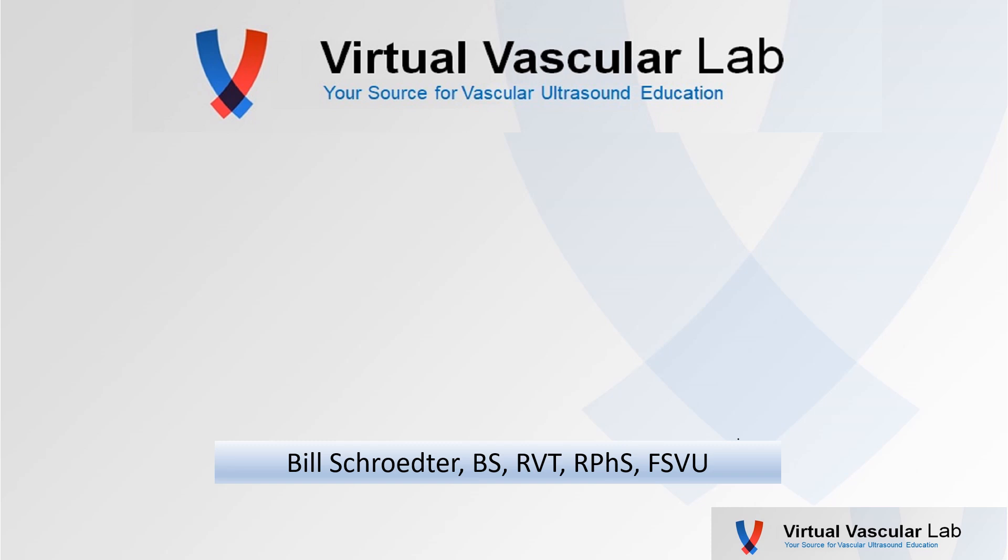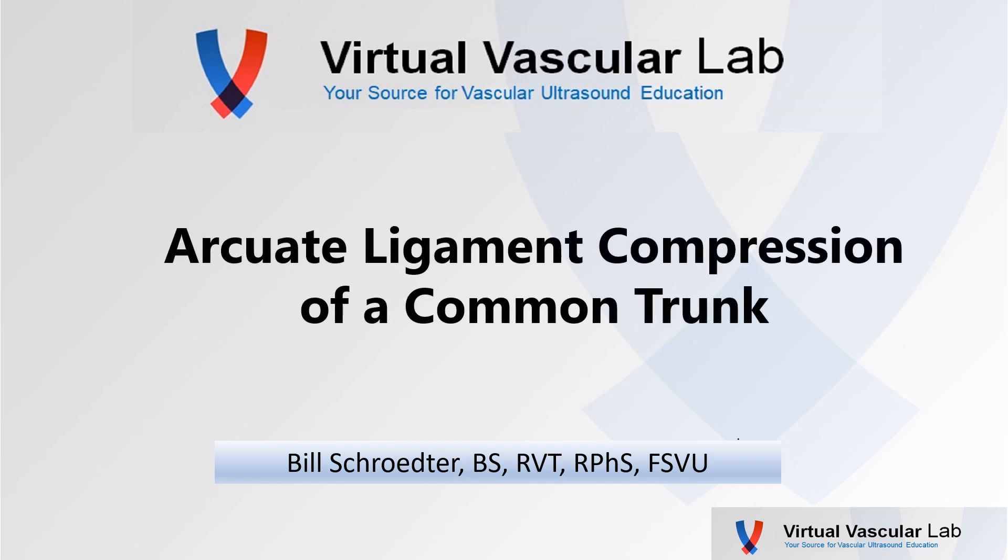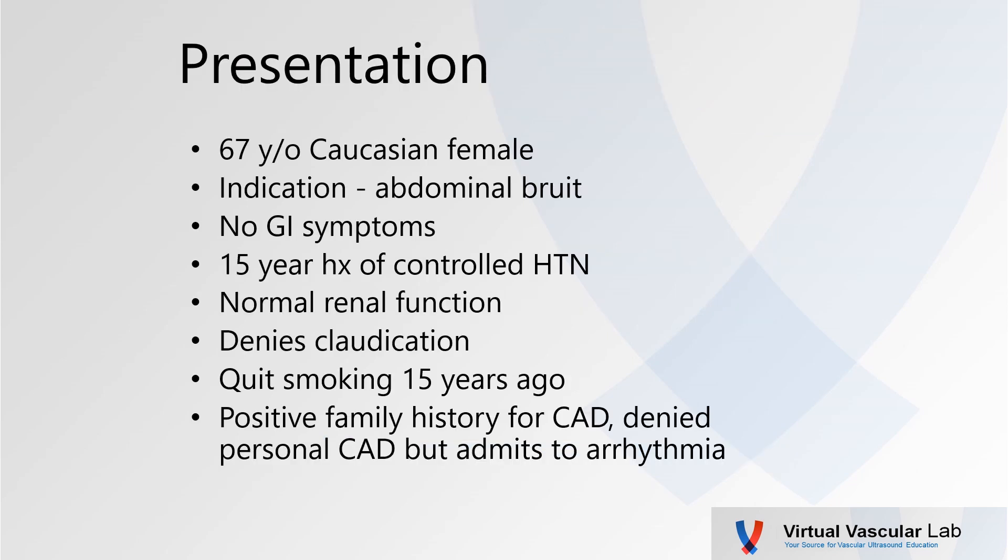There's a pretty active discussion about a case of arcuate ligament compression syndrome. In fact, some new data was recently published on the possible symptomatology of these patients. It reminded me of a case that I did many years ago of a significant arcuate ligament compression of a common celiac and superior mesenteric trunk. So I thought I'd present that for you.